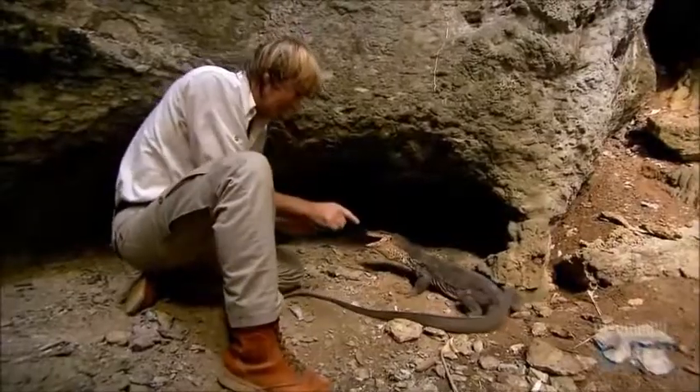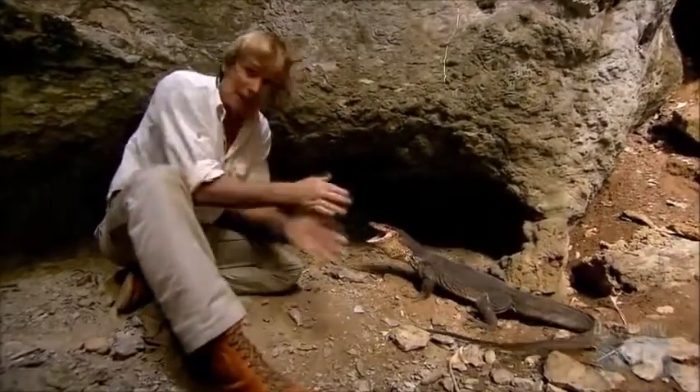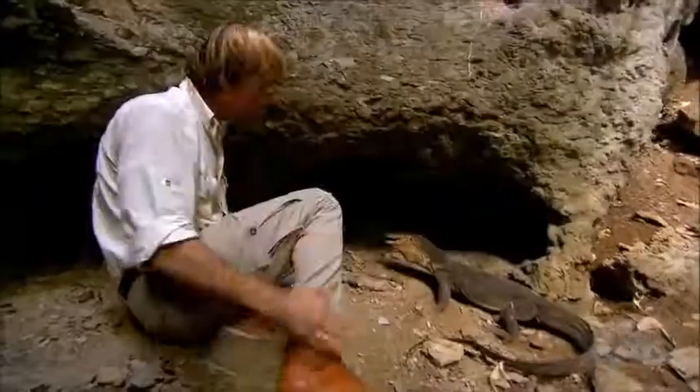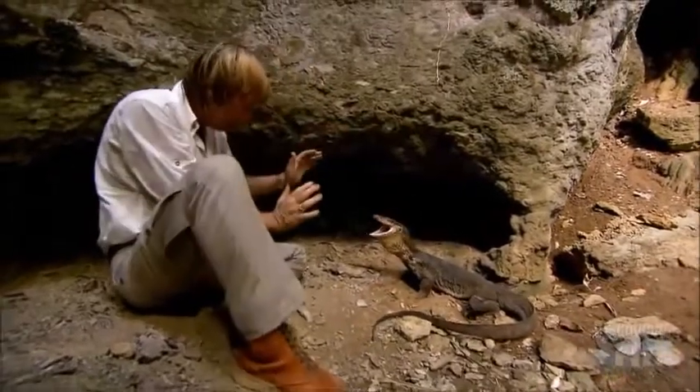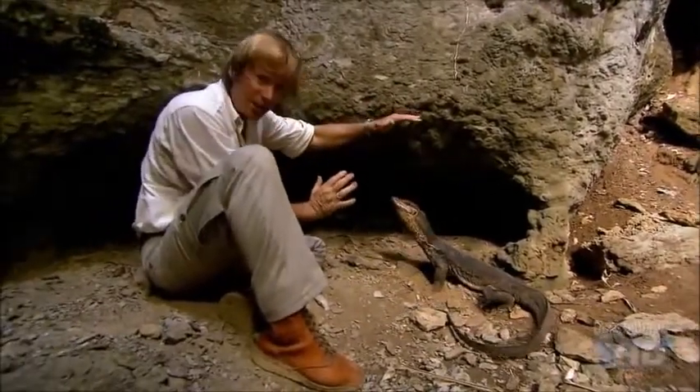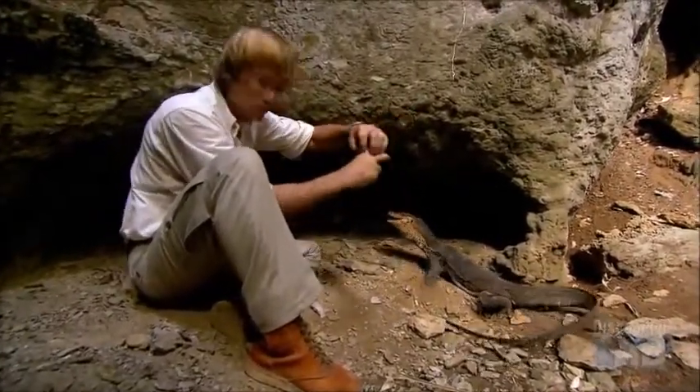And in defense like this, he'll let you have it with a tail. That's just a warning — get away. If you don't have boots like I've got, you'd have red and blue stripes across your legs. But you just mustn't get near that mouth. That mouth can let you have it. If it hangs on to you, it'll shred your finger. That mouth is so dangerous.